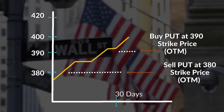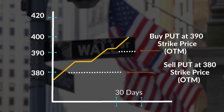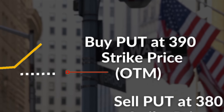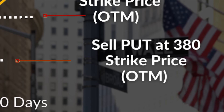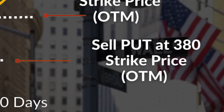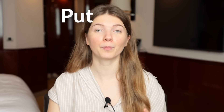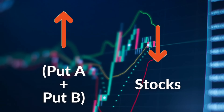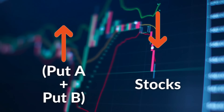For example, if the S&P 500 currently sits at $400, a put spread could be buying a put option at a strike price of $390 and selling a put option at a strike price of $380. Think of this section as one piece of the total equation made up of put A and put B. This entire section simply increases in value as the stocks within the ETF fall in value, therefore cushioning the downside.